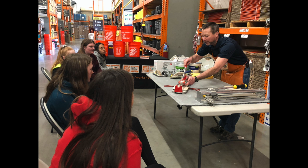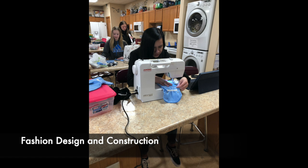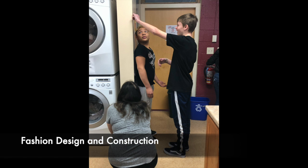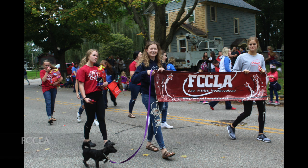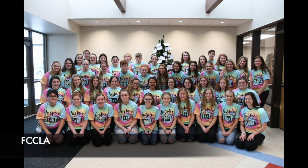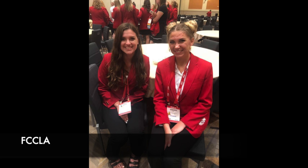Demonstrate your artistic abilities by designing and sewing your own projects. Fashion Design and Construction focuses on the history of fashion, the impact of society on fashion trends, and the basic construction of garments while sharpening your sewing skills. Are you interested in designing, decorating, and furnishing homes? Housing and Interior Design explores the elements and principles of design.